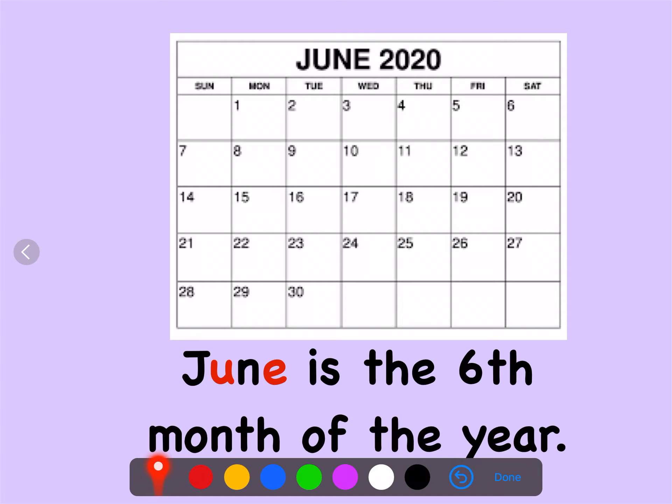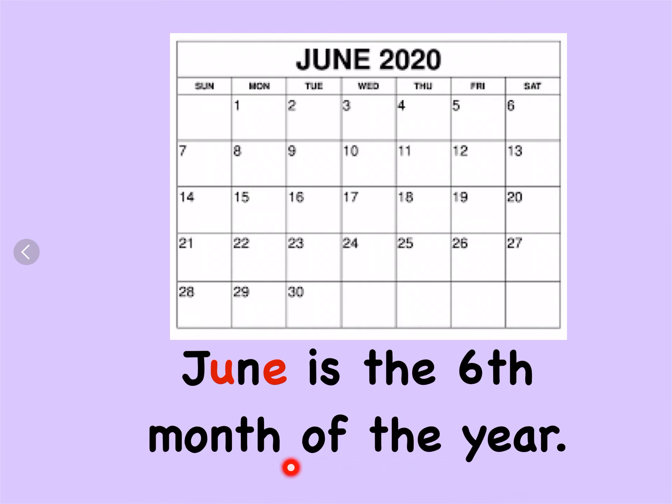And now let's have a go at reading this sentence. Can you see our special friends? Well done. June is the sixth month of the year.